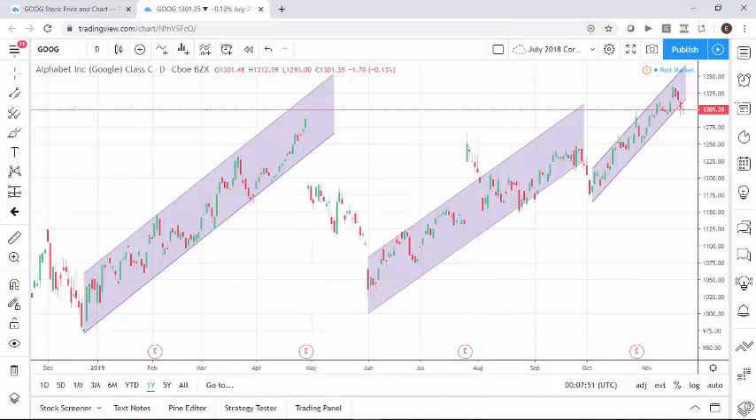It's definitely worth taking a look and deciding how you want to play this stock overall, but I'm not putting a lot of weight in this cross in the overbought territory with the MACD.